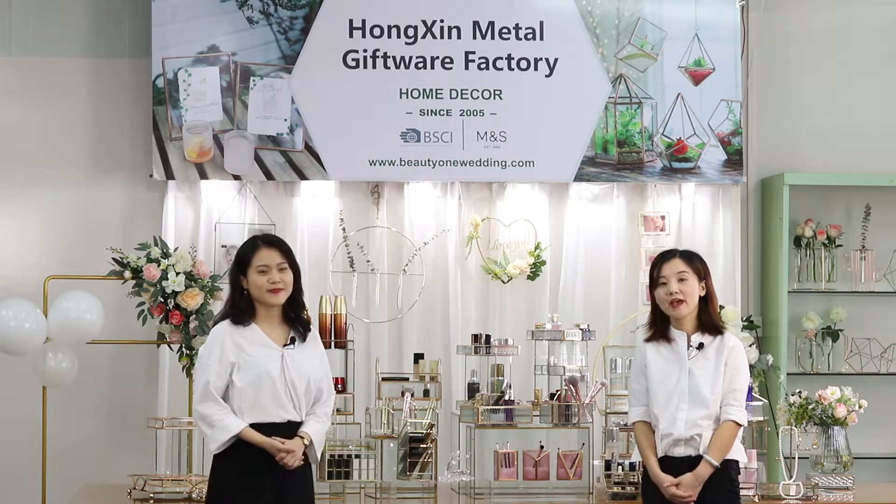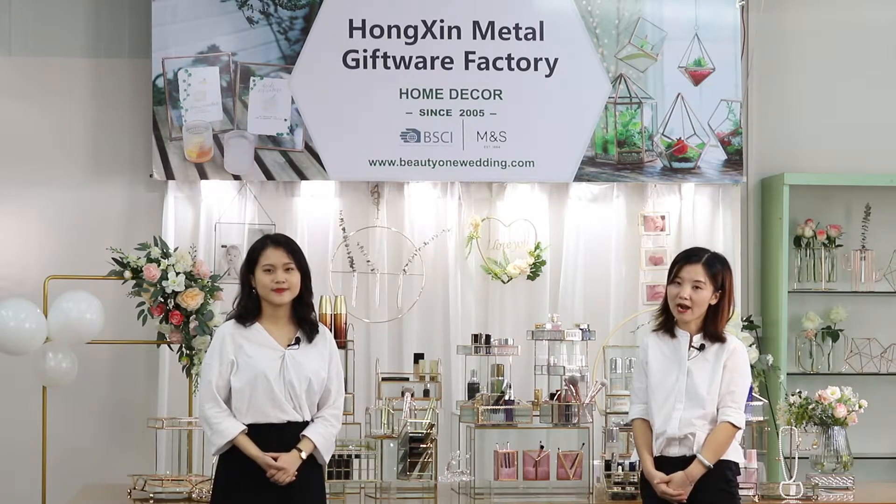So Lily, what do you think is our biggest advantage? As a factory, we have some advantages including certifications, factory lead time, factory price, quality control, and design.